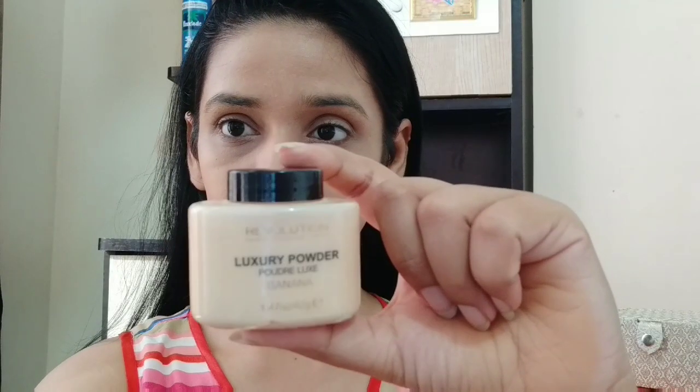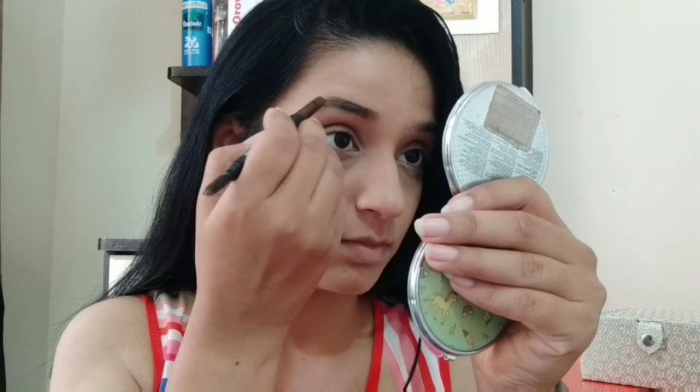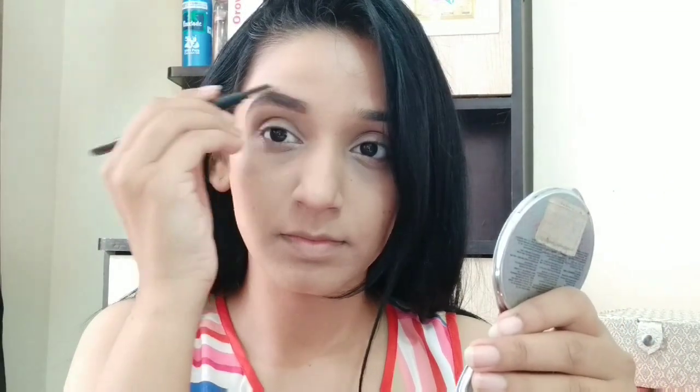To set my concealer and foundation, I am using Makeup Revolution Banana Luxury Powder. Because my skin is oily, I apply it all over. If you have dry skin, you can only set the concealer to avoid creases. For eyebrows, I am using a Sugar pencil — I'll brush it well and fill in any gaps for a natural look. If you want to learn step by step, check my video in the description box.